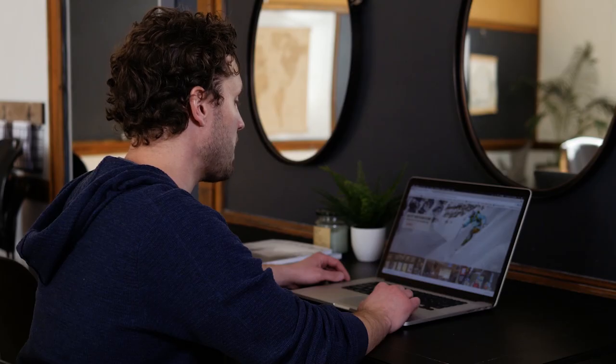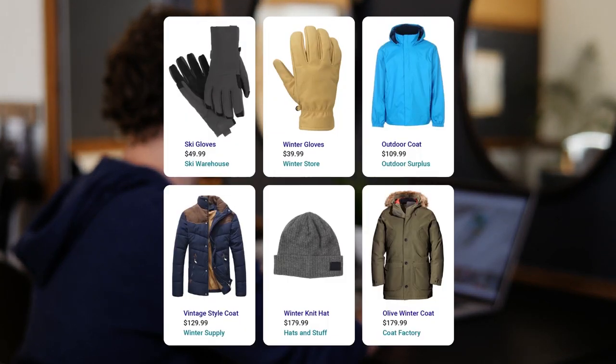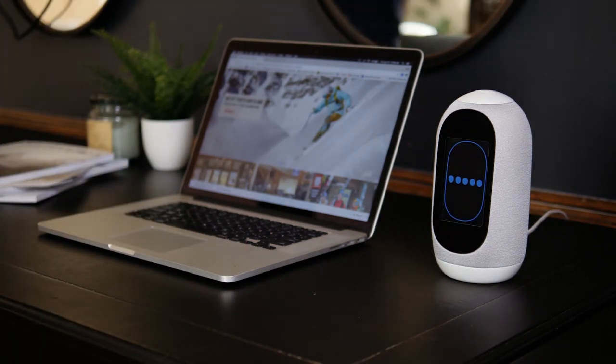Hey computer, remind me to get my winter clothes out of storage. Other voice assistants can use your conversations to sell your data and send you ads. Mycroft never sells your data or sends you ads.